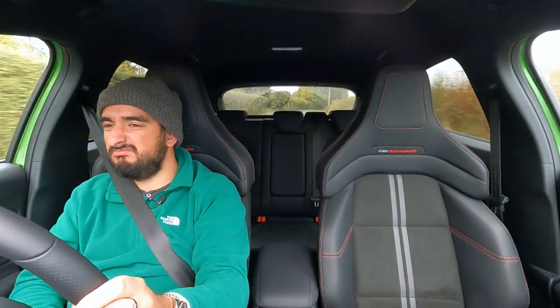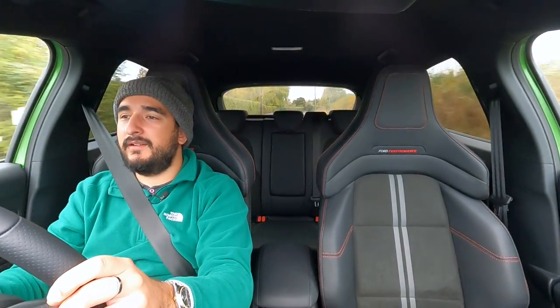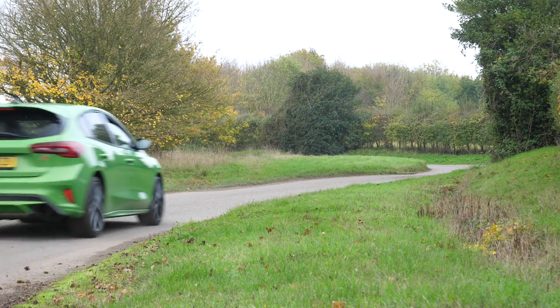Still, I'd have a manual — definitely. A manual just gives it that wow factor even more.